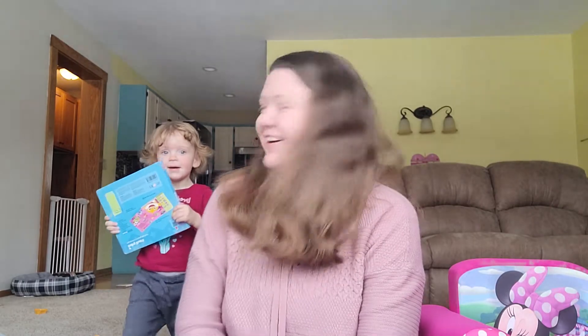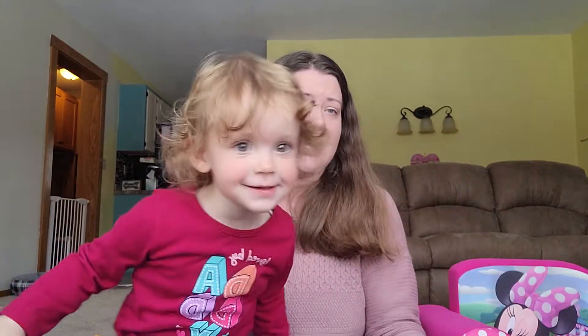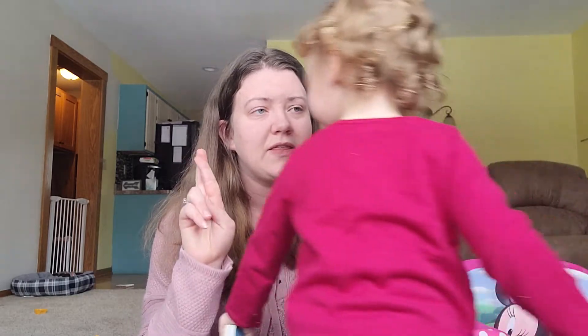Hi guys, me and Rosie are back and we are doing a Dollar Tree haul. She is teething really bad, she's very fussy, very cranky, so we will see how long she lasts during this video. I've already restarted a couple of times, so let's hope that this is the one.